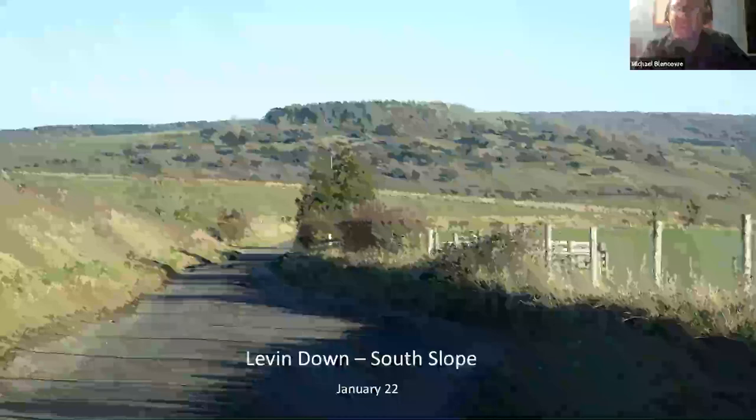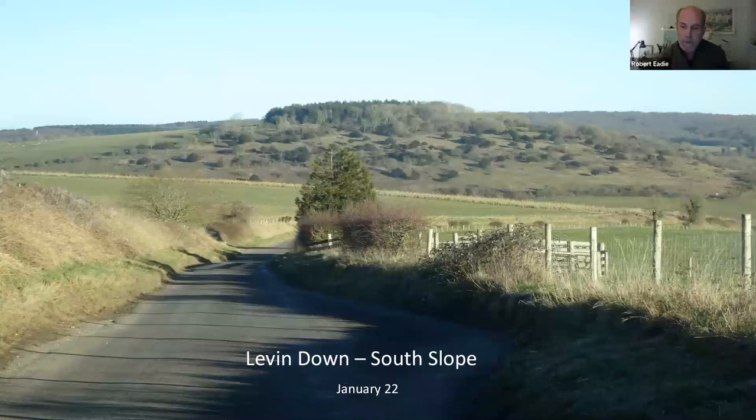Good evening everybody, welcome to this webinar on the lovely nature reserve of Levin Down in West Sussex. I'm the volunteer reserve manager, a position I've held for about a year. Prior to that I've been a regular volunteer for several years. I'm not a professional ecologist or conservationist — I'm actually an artist.